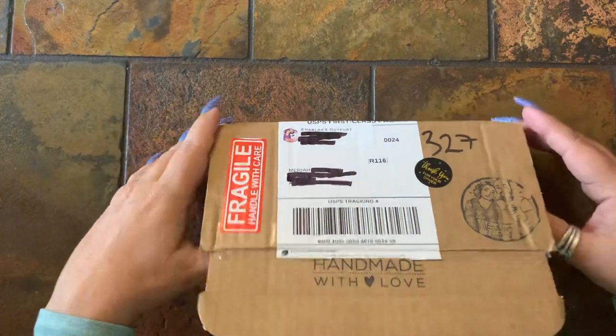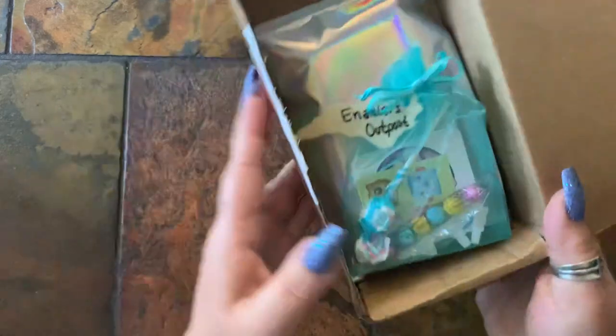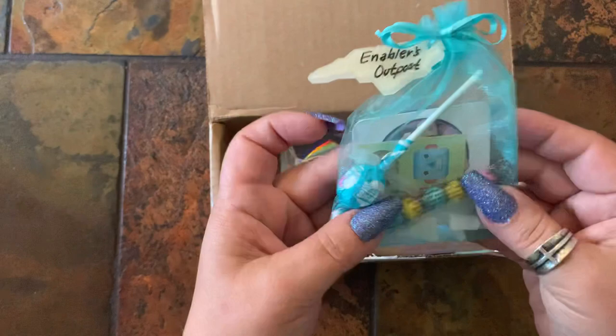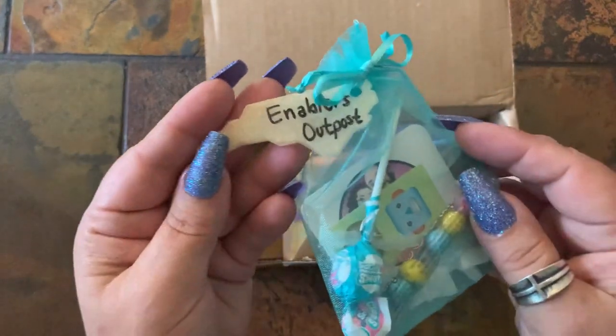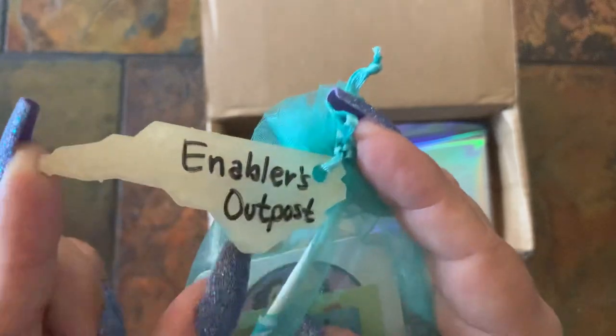All right guys, let's get into the box! The packaging looks good. She always has the organza bag, and then she's got their little trademark here.